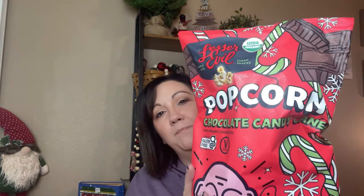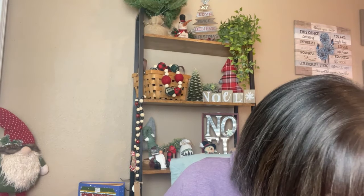Another Lesser Evil product — this is their Chocolate Candy Cane popcorn. It's 120 calories for three cups and has only two grams of added sugar. The ingredients are organic popcorn, organic coconut oil, organic raw cane sugar, organic cocoa powder, and sea salt. Lesser Evil is definitely a smarter brand if you're going to buy any packaged foods.